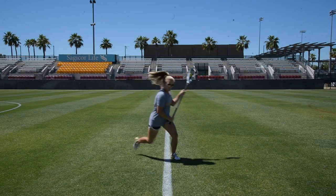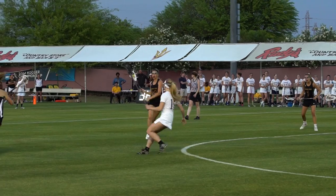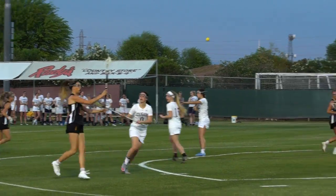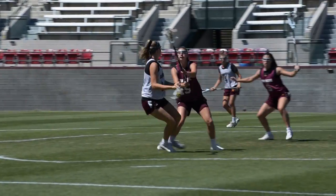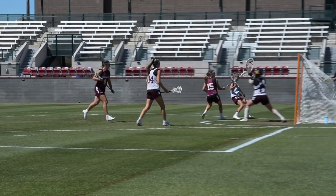When dodging on the field, there are two main points. Number one, you want to change your direction. Number two, you want to change your speed. We use dodges to either free our hands to get a shot on goal, or to beat a defender in the open field.